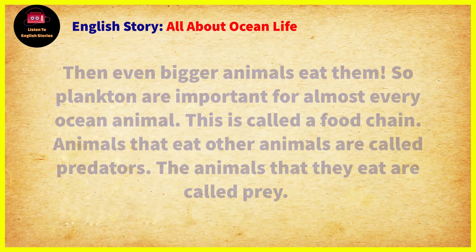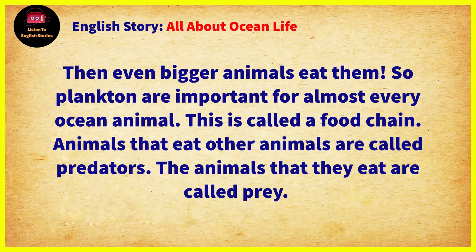Small fish eat plankton. Big animals eat the small fish. Then even bigger animals eat them. So plankton are important for almost every ocean animal. This is called a food chain.